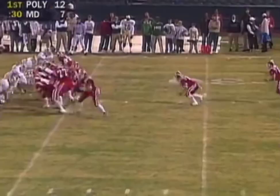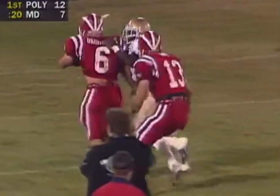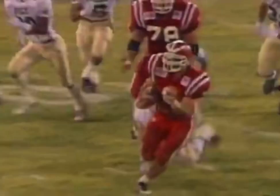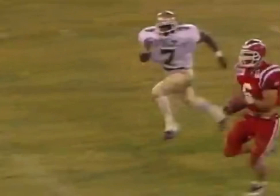Grudegood — big hole! Grudegood still on his feet, it's on the five. Matt Grudegood rumbles forward for the Monarchs, and this is just another example of him running with power.